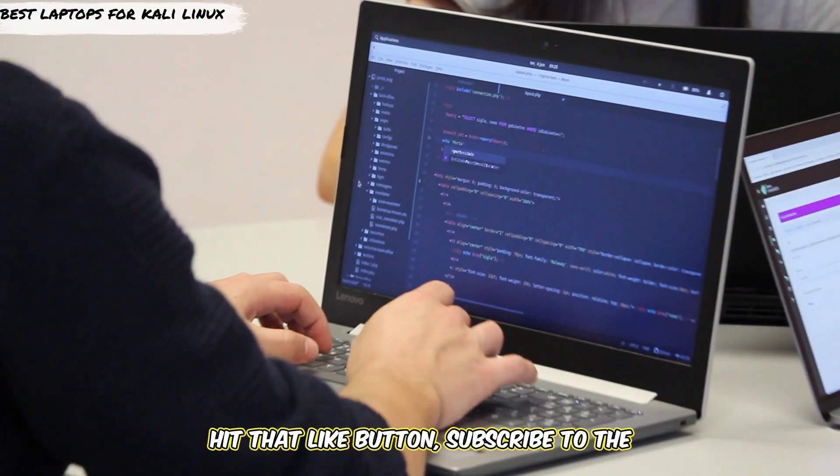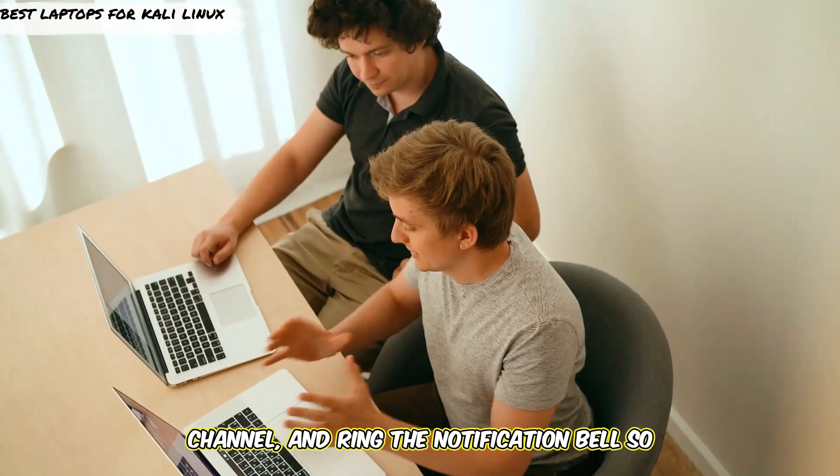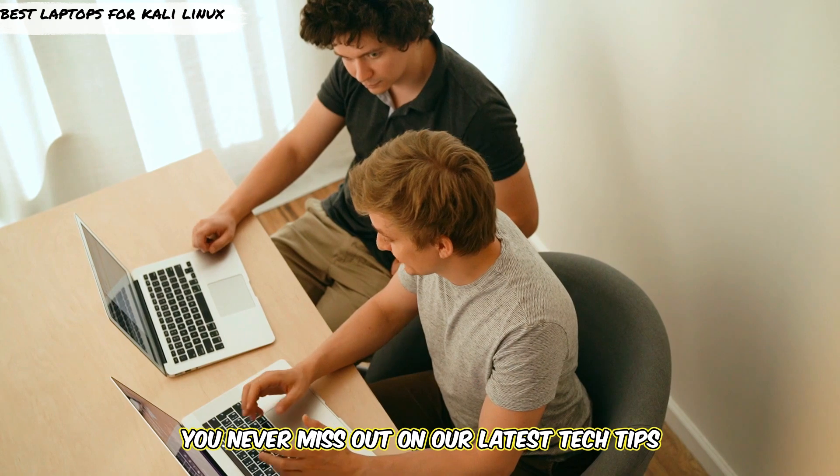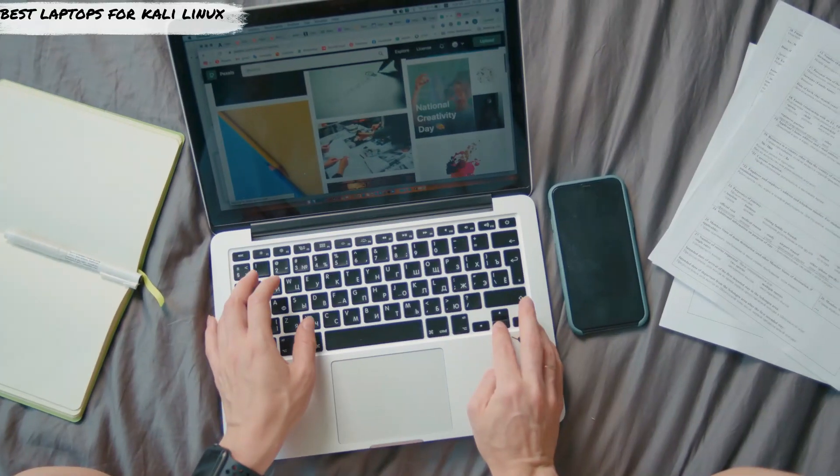Before we jump in, don't forget to hit that like button, subscribe to the channel, and ring the notification bell so you never miss out on our latest tech tips and reviews. Let's get started.